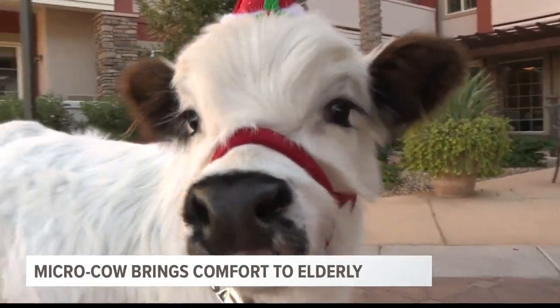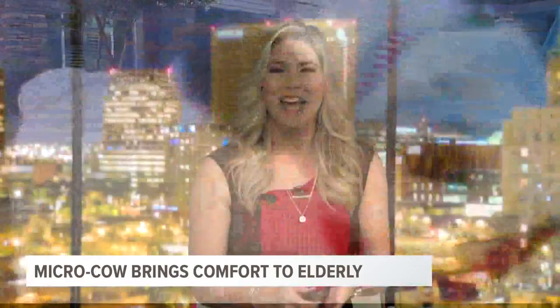but not your typical animal for a therapy service program. Team 12's Trisha Hendricks shows us how she's being used to brighten up people's spirits.